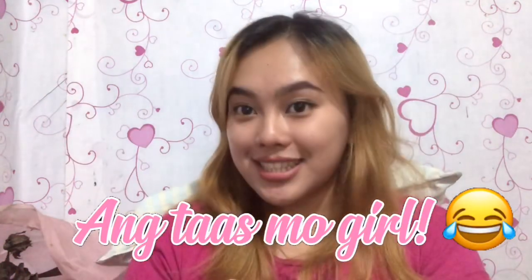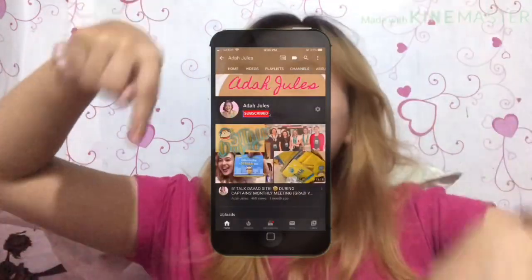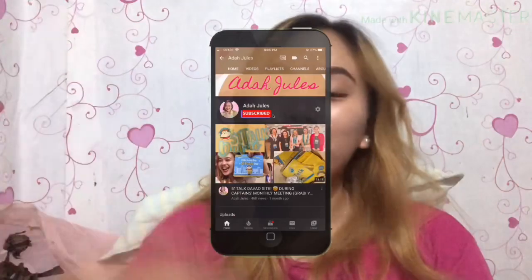Hello! Welcome back to my channel! It's me again! And if you're new here, my name is AdaJules and I work for 5OneTalk! Please don't forget to click the subscribe button below and the notification bell to be notified every time I post a new video.